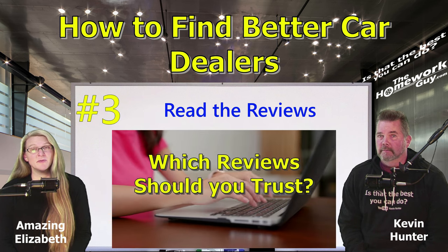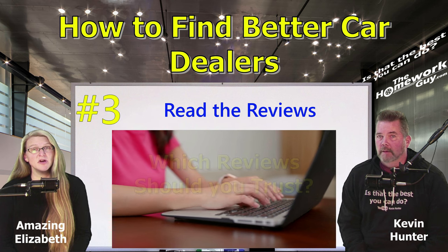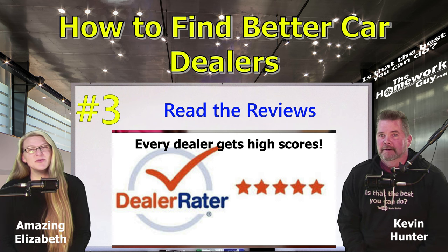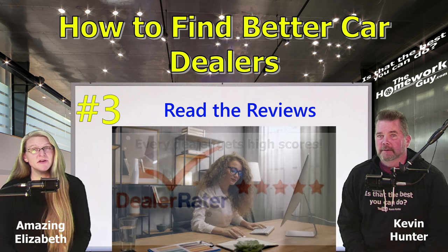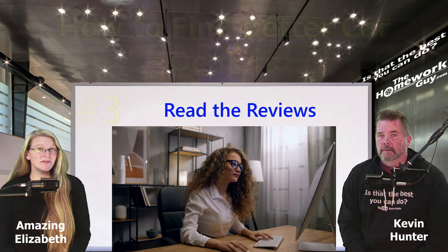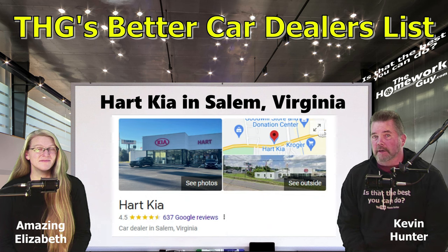It's true that there are a lot of platforms that have reviews. Google Reviews tops our list for a few reasons — and just don't go to Dealer Raider. We've been able to find many better dealers just by knowing how to read and evaluate their reviews. Nothing is perfect, but this definitely works. First up on our Better Dealer list is Hart Kia from Salem, Virginia, rated 4.5 with 611 Google reviews.